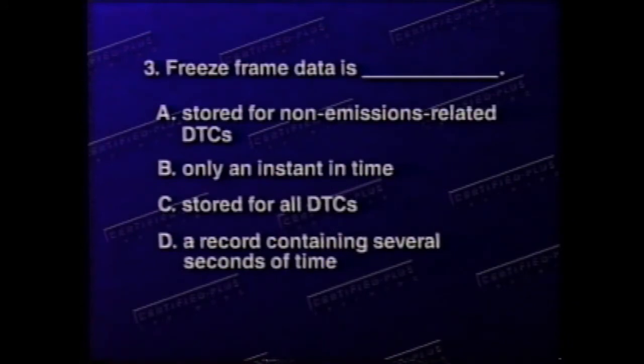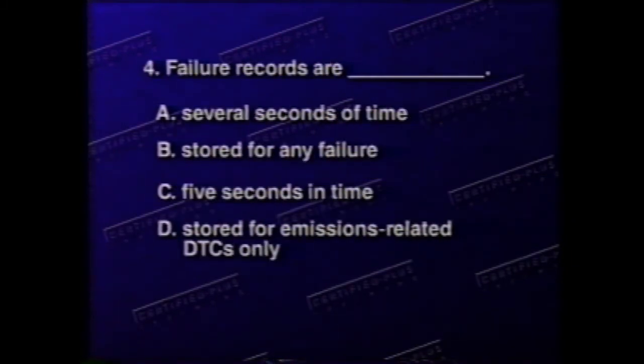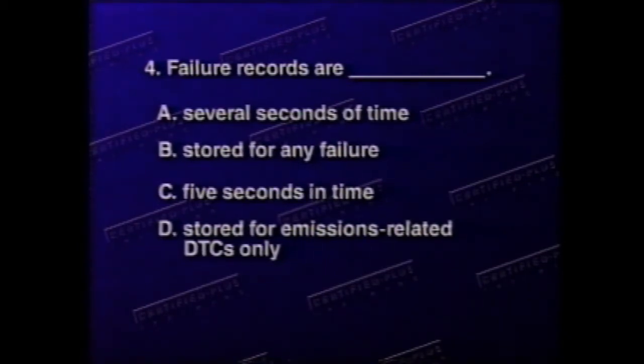Question three: Freeze frame data is A) stored for non-emissions related DTCs, B) only an instant in time, C) stored for all DTCs, D) a record containing several seconds of time. Question four: Failure records are A) several seconds of time, B) stored for any failure, C) five seconds in time, D) stored for emissions-related DTCs only.